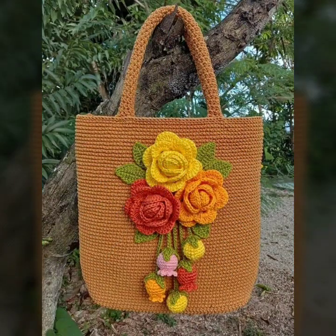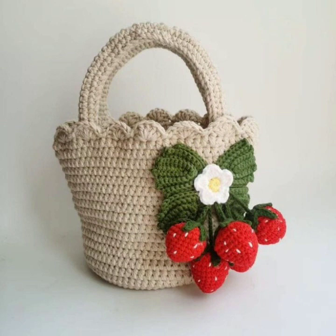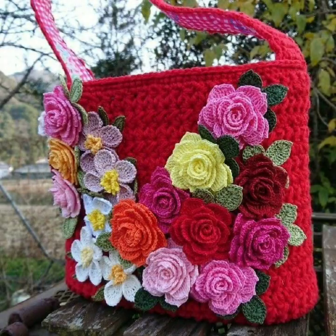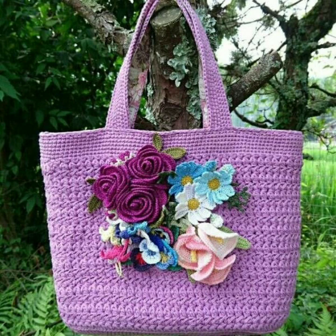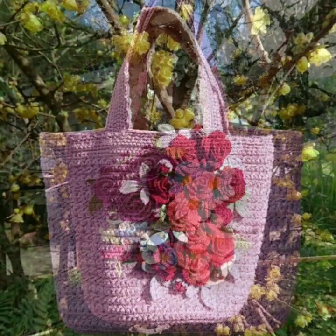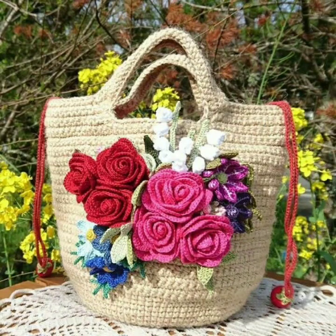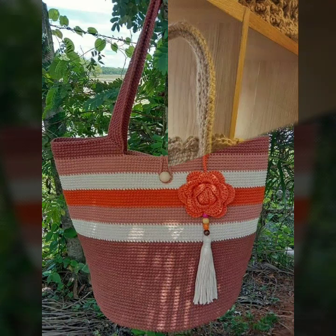Most beautiful, most trendy crochet handbag designs and ideas, as you can see. Every design is beautiful, different, and trendy from one another. Top trendy designing ideas you can see. You can easily make these very beautiful crochet handbags and clutch patterns if you know crochet work.